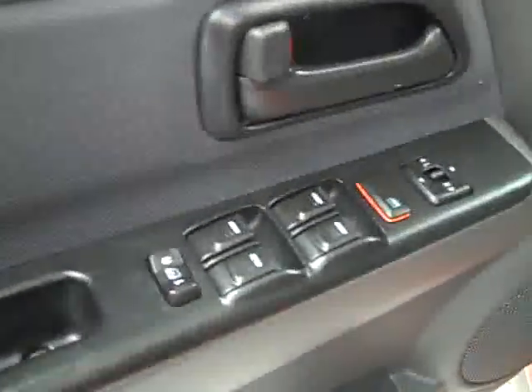Let's take a look inside. Here you get your power windows, locks, and mirrors. Manually adjustable seats with cloth interior. The cloth is in good shape — I don't see any rips or tears, no stains. Floors are nice and clean too.